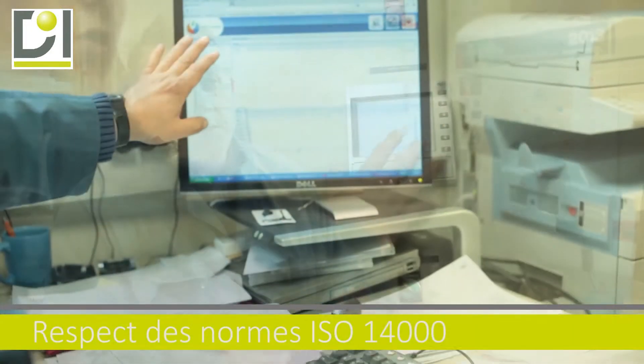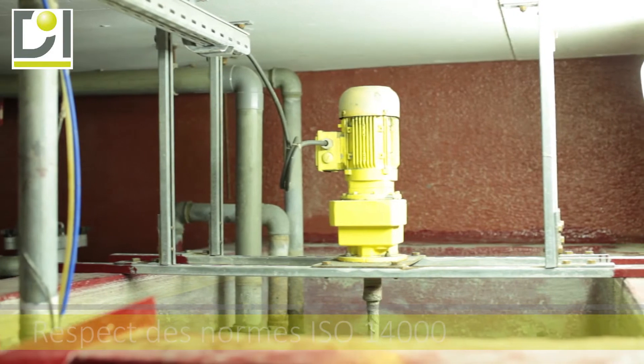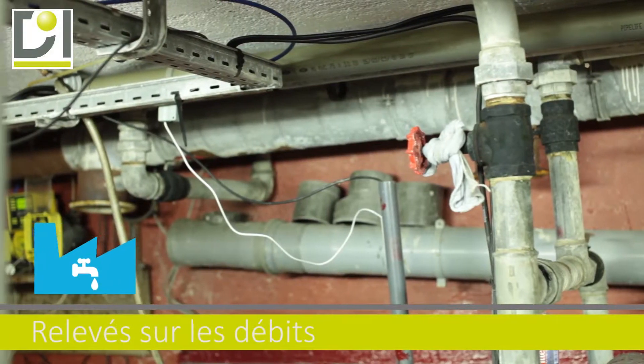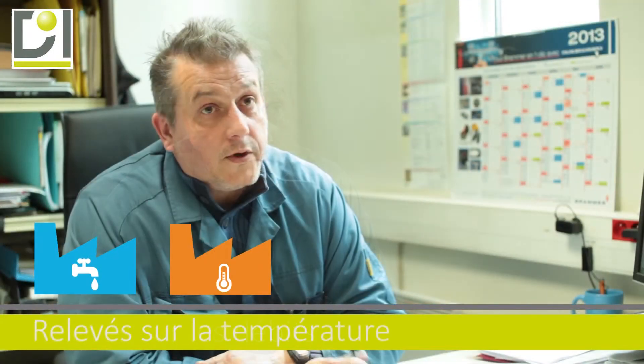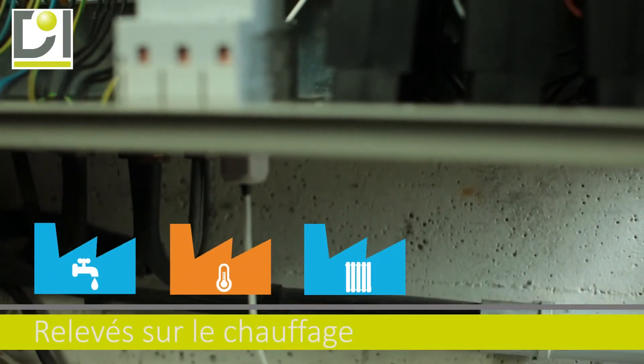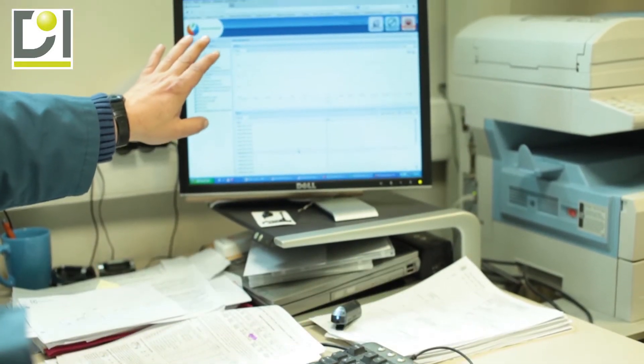L'ADREAL nous demande d'enregistrer nos consommations et les remèdes qu'on y apporte. On mesure donc le débit et la température. On fait aussi des relevés sur les make-up, sur toute la partie chauffage, où l'on voit l'activité de ventilation et la mise en service.